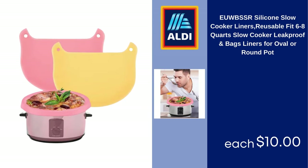UBS Silicone Slow Cooker Liners, Reusable, Fit 6–8 Quarts Slow Cooker, Leak Proof Bags Liners for Oval or Round Pot, $10.